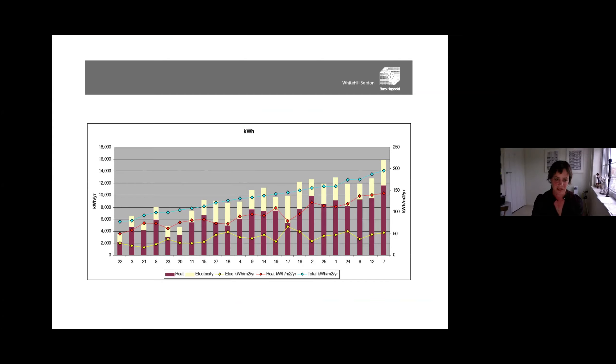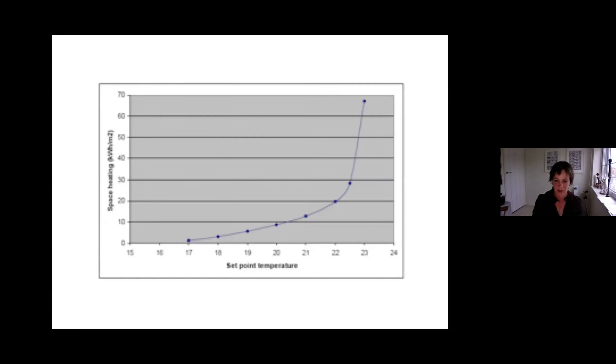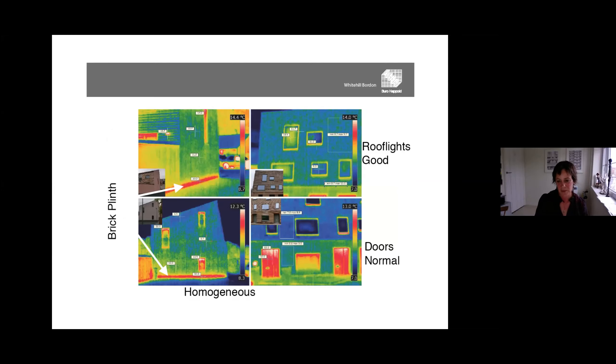There were some really significant findings. House number three and house number seven were exactly the same — end-of-terrace three-bedroom houses occupied by a similarly sized family — yet there was a massive difference in energy consumption. They interviewed residents extensively to find out why. There were lots of takeaways, but the one I really like is the thermostat setting: there's an exponential relationship between thermostat temperature and energy used in space heating. We should all be setting our thermostats very low.